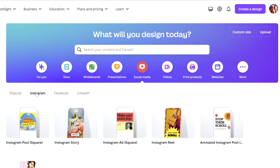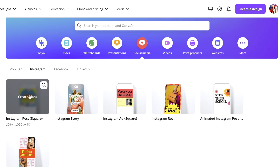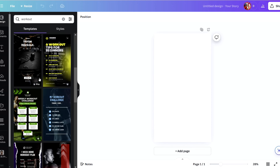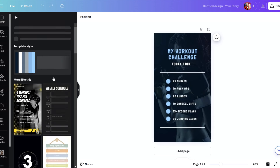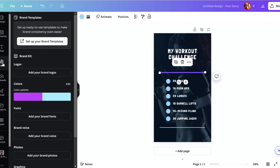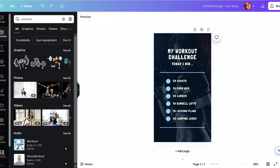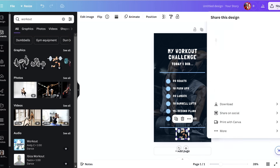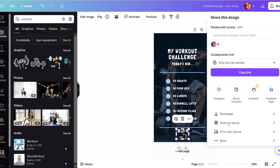Head over to Canva and browse their templates designed specifically for Instagram. Choose a template that matches your brand's aesthetic — whether it's a quote, promotional post, or tutorial. Customize it by adding your images, adjusting colors to match your brand palette, and inserting your text. Canva's drag-and-drop interface makes it incredibly easy to create professional-looking posts without any design experience. You can also add stickers, frames, and animations to make posts more engaging. Once your design is complete, export it in high resolution with the right dimensions, then upload directly to Instagram with your captions and relevant hashtags.